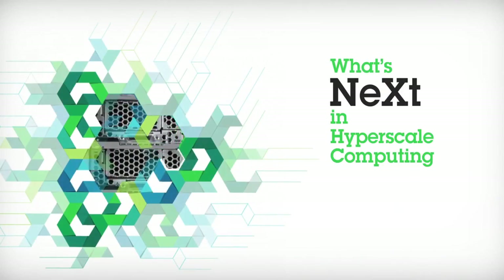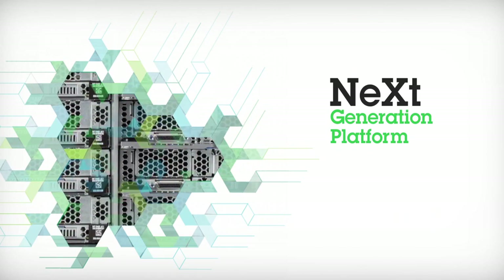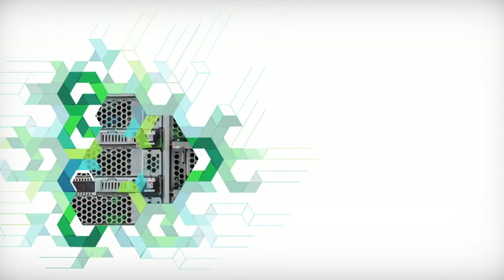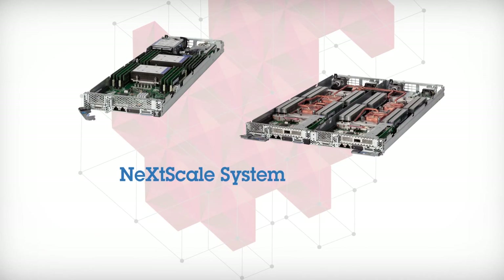An essential product within the SystemX portfolio, NexScale now provides even greater performance, efficiency and flexibility with a superior building block approach to hyperscale computing.